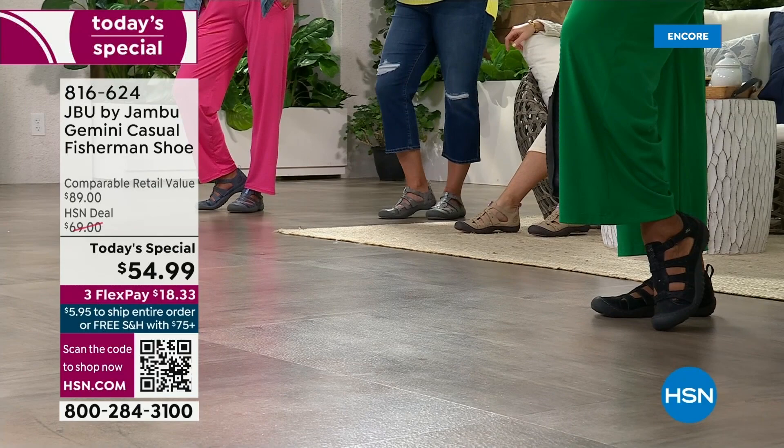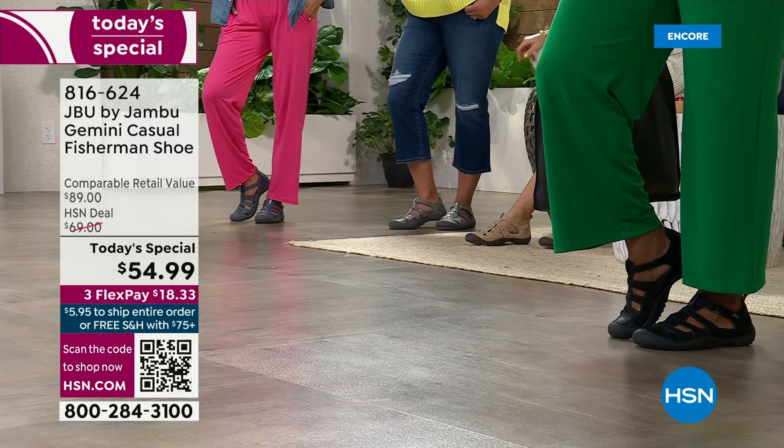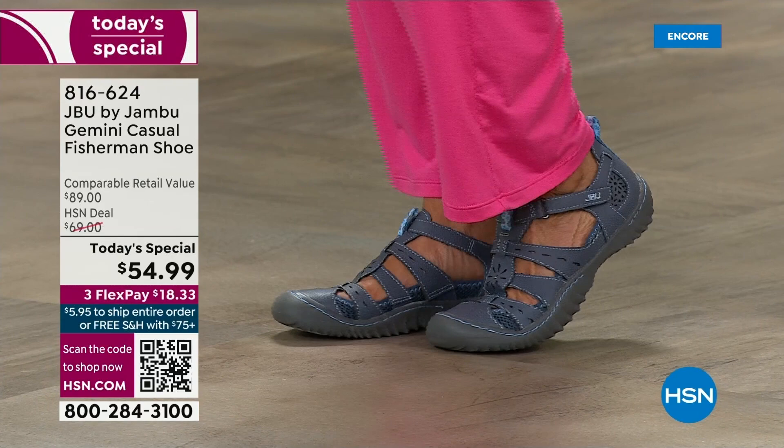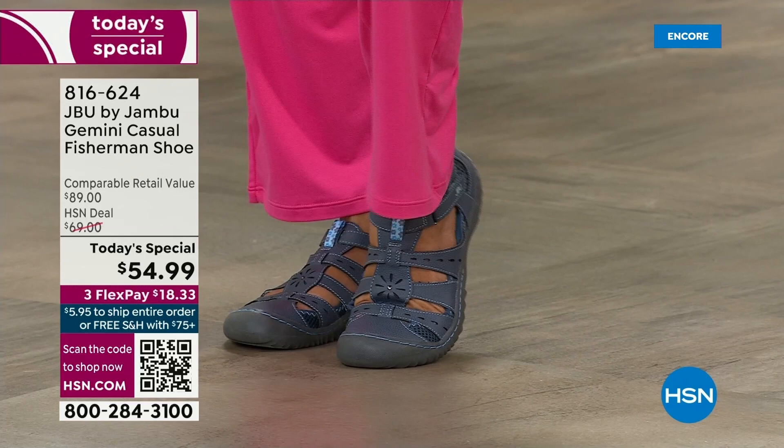Scan that QR code, especially if you want the taupe or the denim — those have been the most popular already. Choose your true size. If you are a true wide width, definitely order the wide. But know that Jambu has a nice wider toe box that gives room for your toes, even if you've got a little wonky toe around your big toe or your little toe.